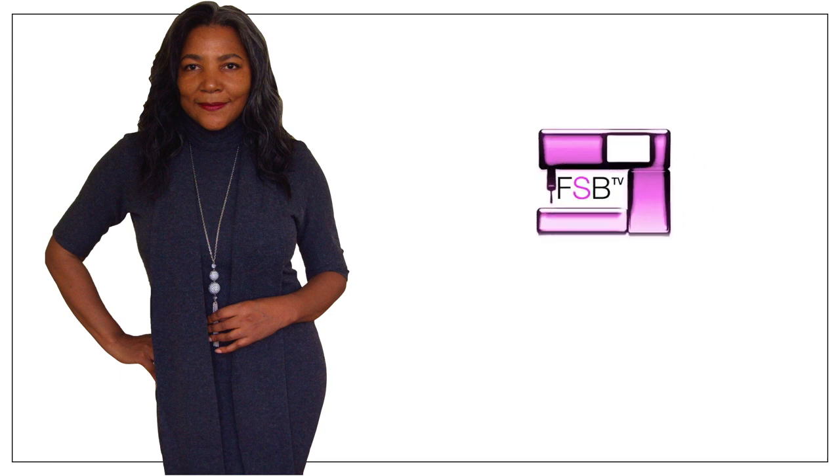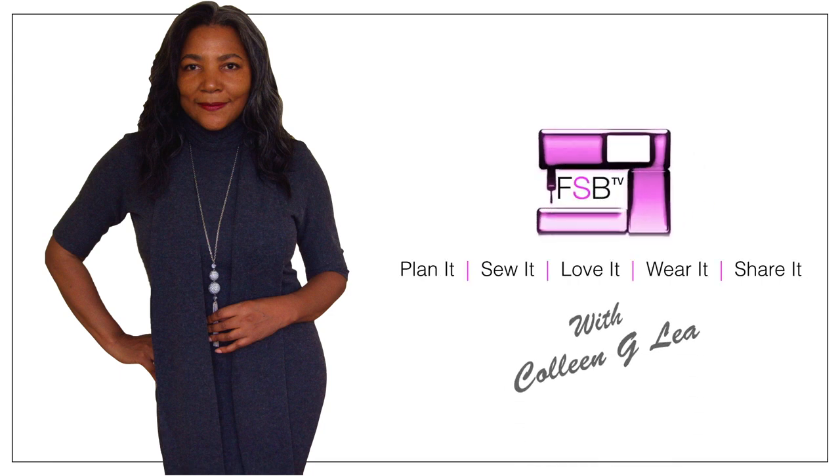Sewing for beginners — what you need to know. Hello Fashion Sewers and welcome to FSB TV. I'm Khonina Chihili and I have a special section to my channel which is Fashion Sewing Conversations. I have eight points that I want to share with you if you're thinking of going on this journey — and it is a journey.